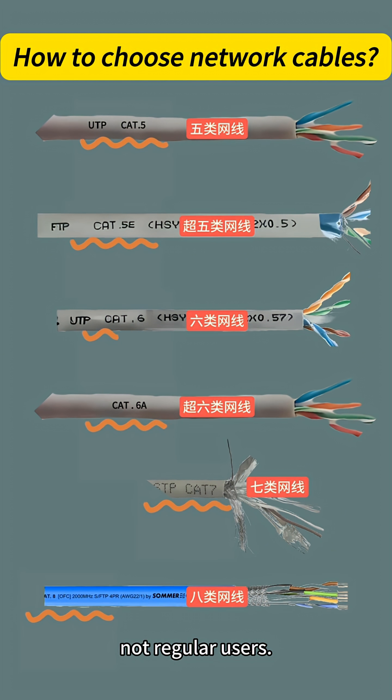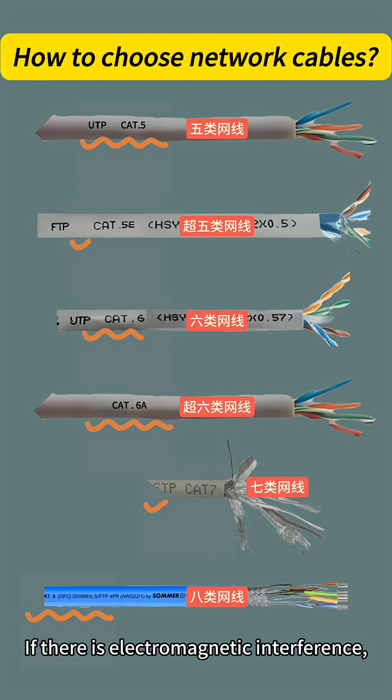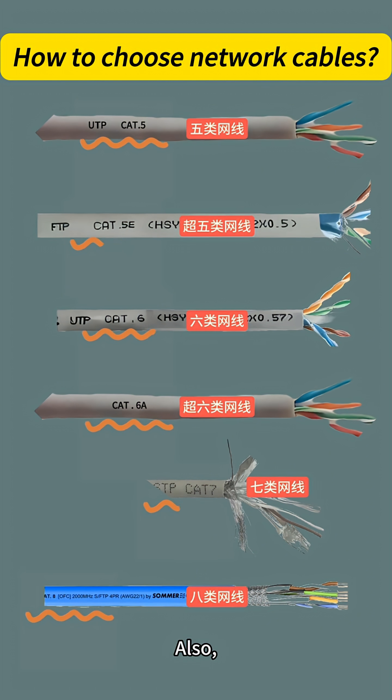When choosing cables for homes or offices, it's best to pick Cat 6 or Cat 6a. If there is electromagnetic interference, you should use shielded cables.